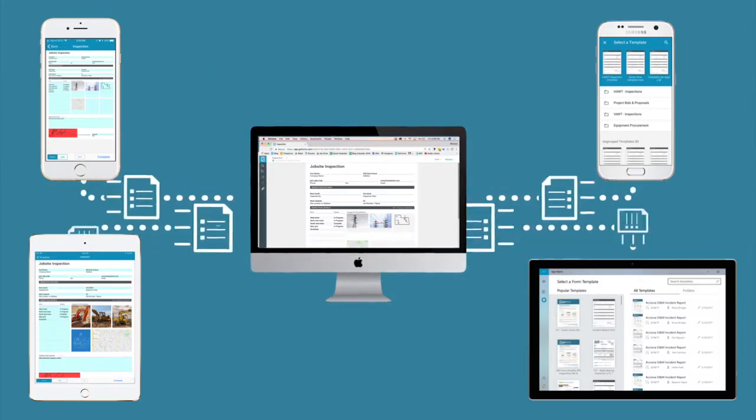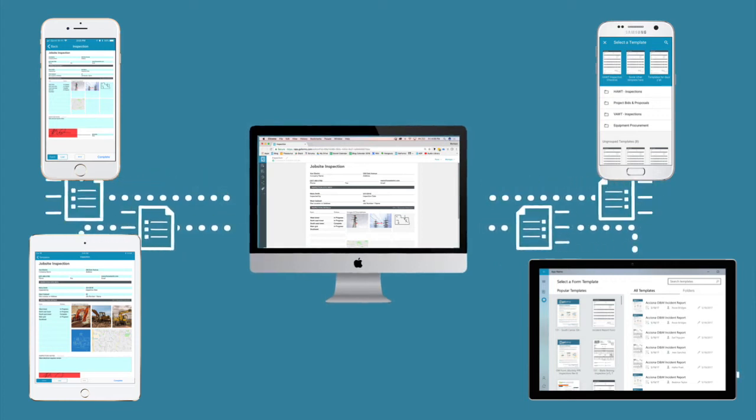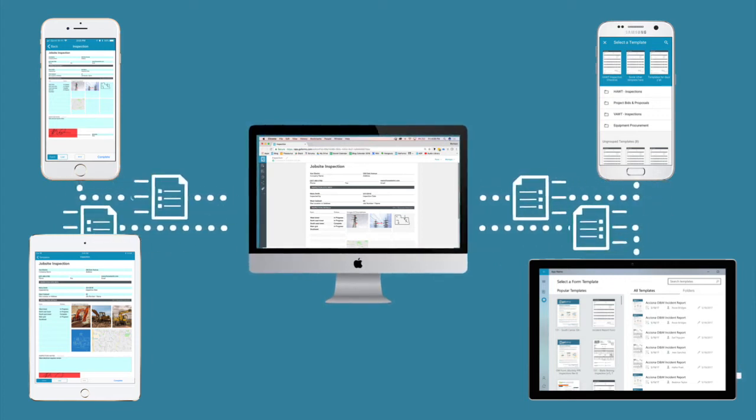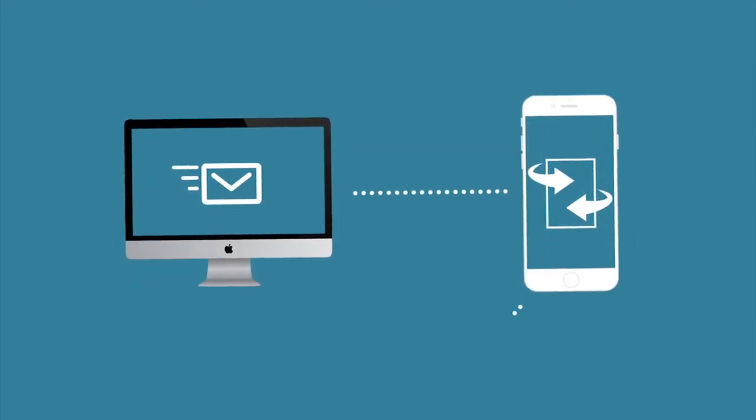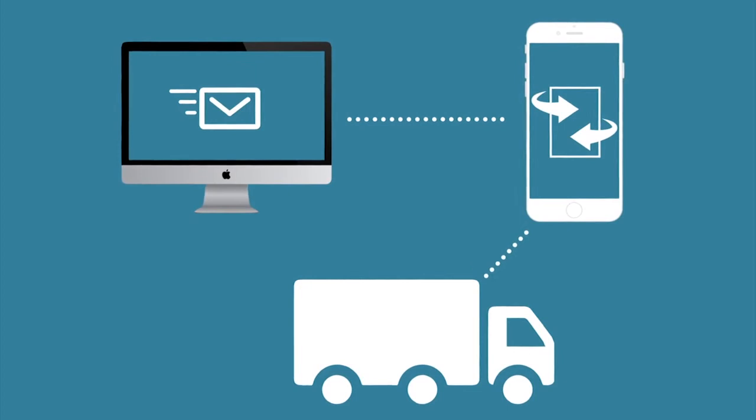All data is captured from everyone in your account, so you can create reports and get real-time business insights. You can automate everything from dispatch, email notifications, and document transfers, so your workflow is completely streamlined.